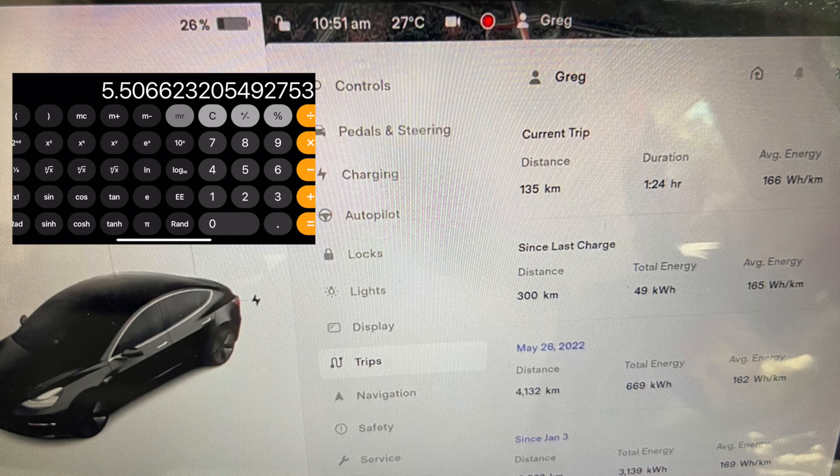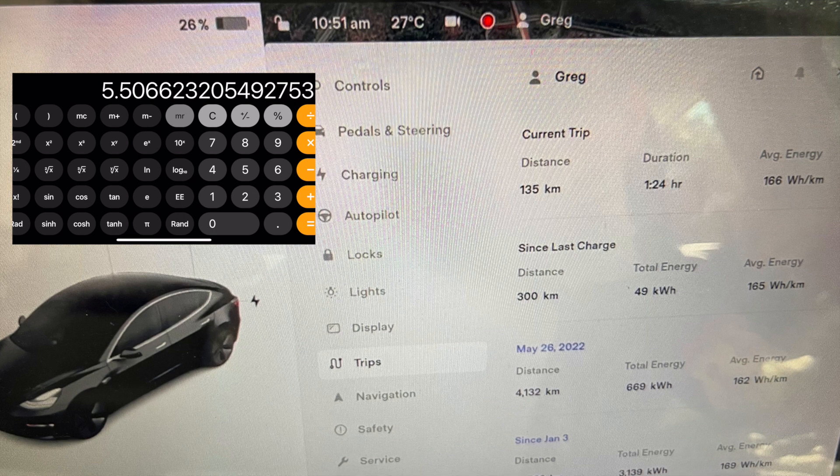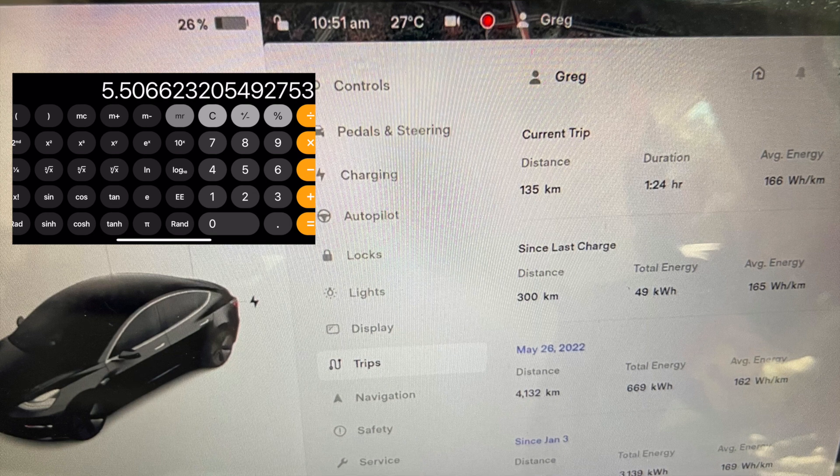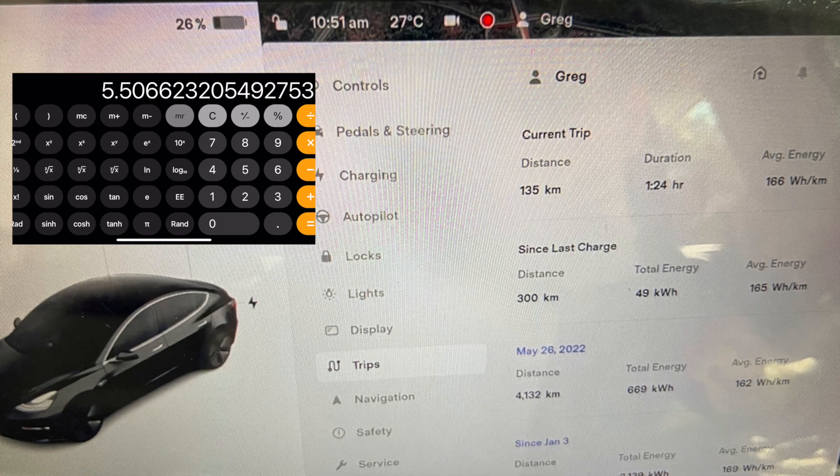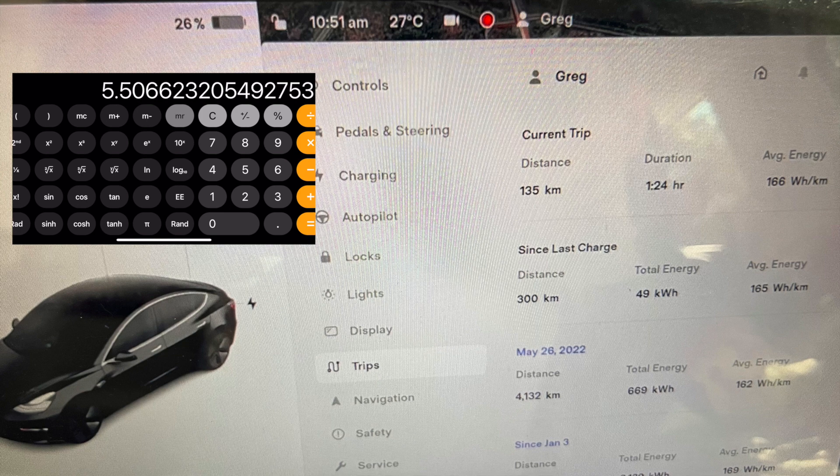There is some error in this calculation because the 26% remaining shown here and the percent remaining from four years ago are estimates. The closer you get to zero, the closer to truth you will be, so there would be error just in the BMS calculating what's remaining. If you went further down, you might find this a percent plus or minus better or worse. But the lower you get when you do this test, the more accurate it'll be.